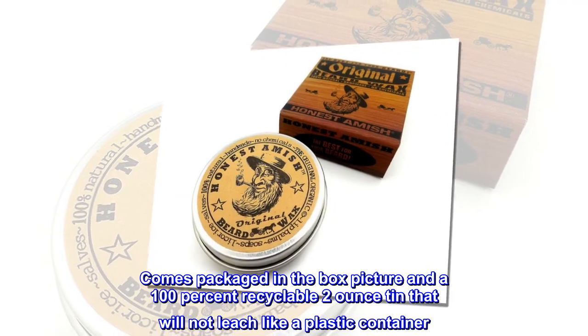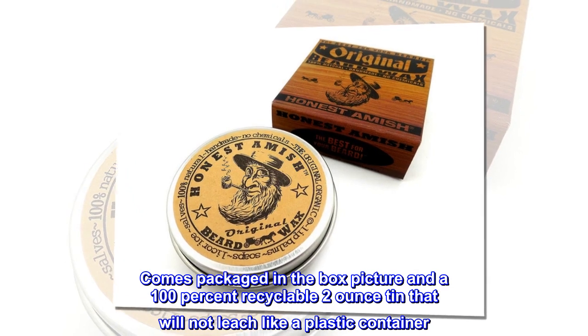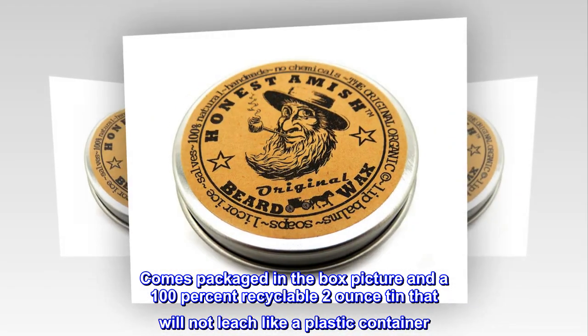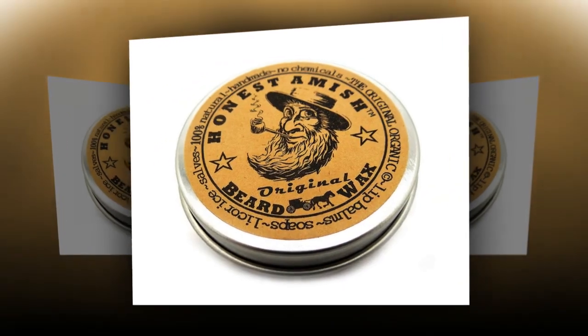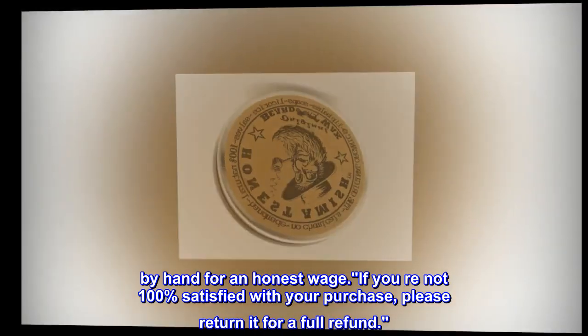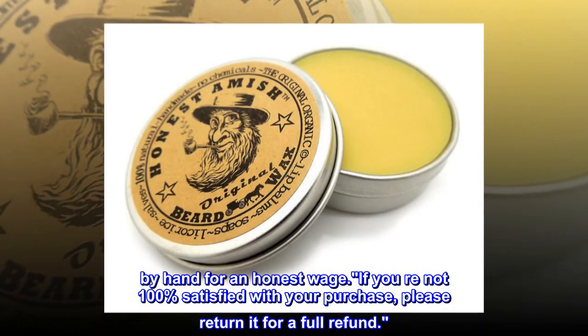Comes packaged in a 100% recyclable 2-ounce tin that will not leach like a plastic container. Made here in the U.S. by hand for an honest wage. If you're not 100% satisfied with your purchase, please return it for a full refund.